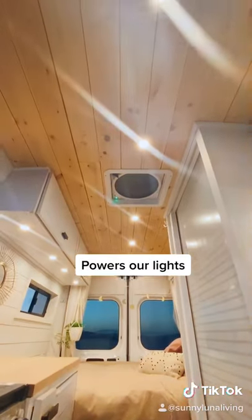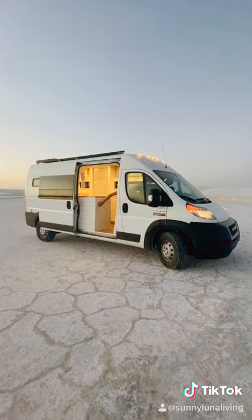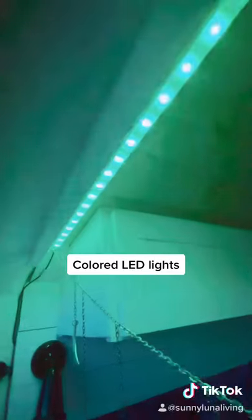It also powers our lights. Our light switches are on dimmers. We have lights in our bathroom as well as underneath our van to see better at night. And can't forget about our colored LED lights when we want to switch things up.